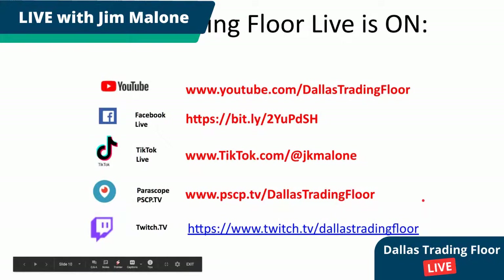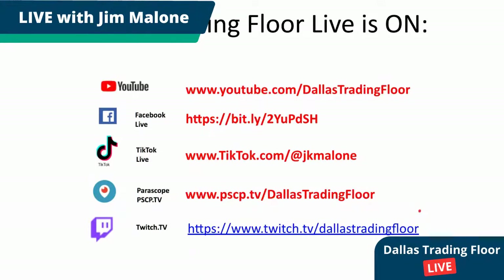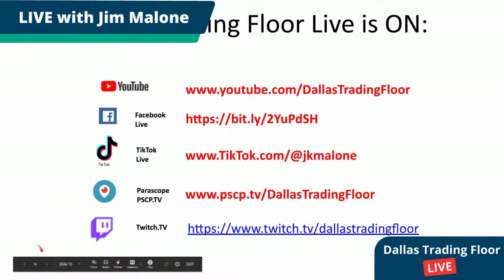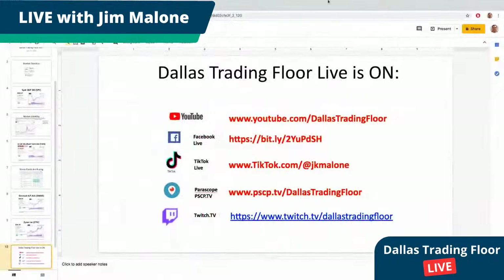Just to give you an update of where I'm at: I'm on YouTube, Facebook, and Twitch — I'm just starting to broadcast on Twitch. Hopefully I will be broadcasting on Roku — we're working on that right now, but currently we're not there yet.